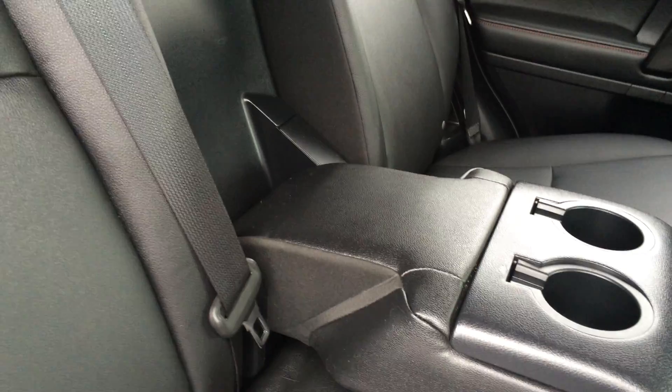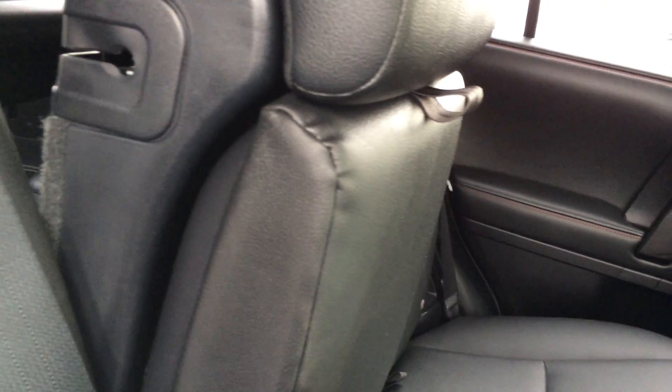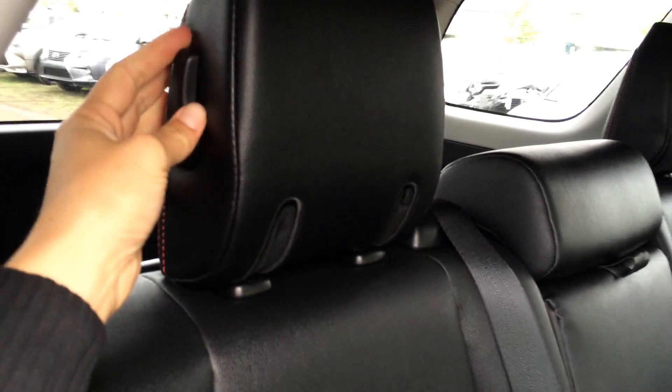You can fold down the seat in a couple of different ways. There's a lever on the back to fold this portion down. You lift up the bottom cushion, use the lever on the side to fold down the headrest, and then it tucks away nicely.